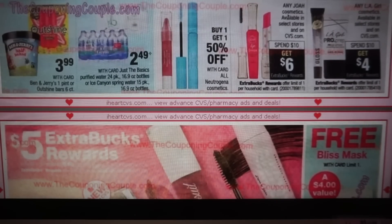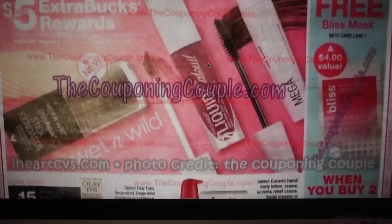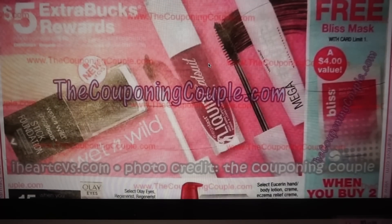Joa Cosmetics is spend $10, get $6. LA Girl is spend $10, get $4 — nothing really exciting there. Neutrogena is buy one, get one 50% off. Wet and Wild is spend $10, get $5. I really can't read the limits — usually it's three, but we'll wait and see.